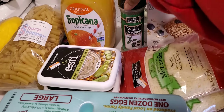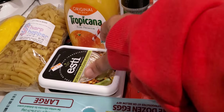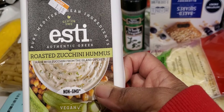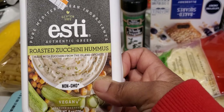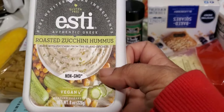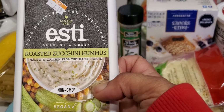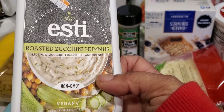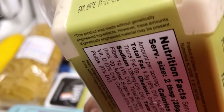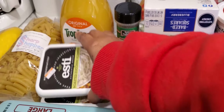I also picked up some eggs. I needed some more oregano and I picked this up right here. This is the roasted zucchini hummus — it's made with zucchini from the island of Crete. I wasn't sure if it's vegan or not but it seemed like it's going to be pretty good, so I did pick up two of those.